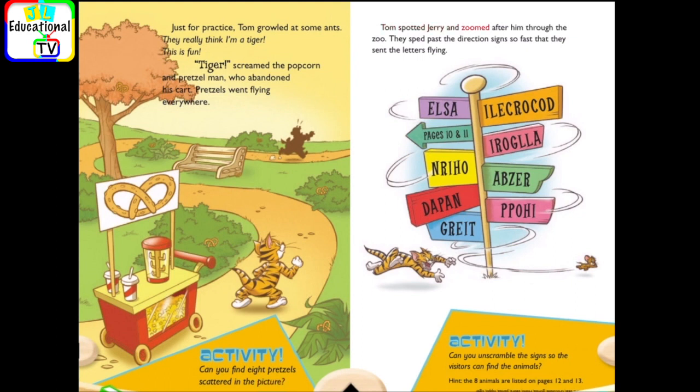Tom spotted Jerry and zoomed after him through the zoo. They sped past the direction signs so fast that they sent the letters flying. Activity. Can you unscramble the signs so the visitors can find the animals?